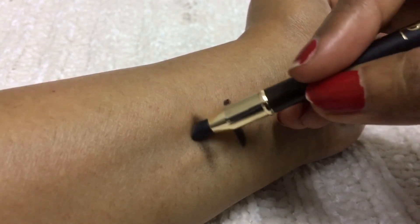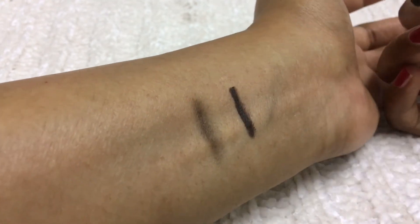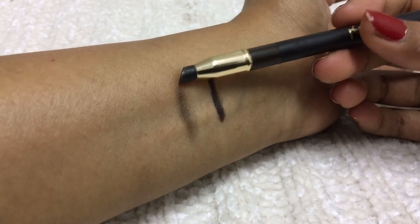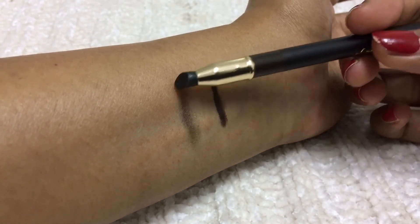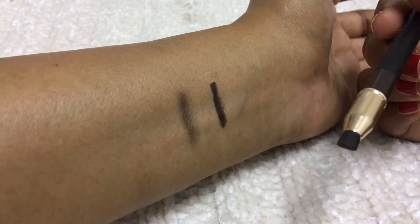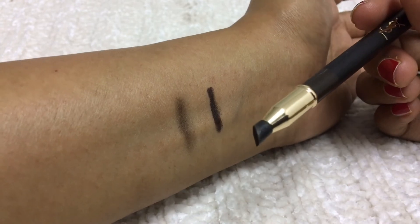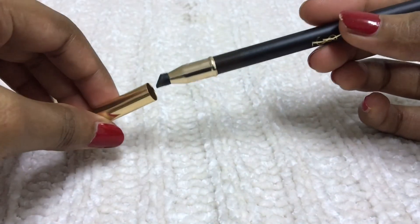You can apply it as an eyeliner and blend it — it looks very beautiful, kind of smoky but close to the lashes. The intense side is on one end and the blended side on the other. I like this pencil very much.